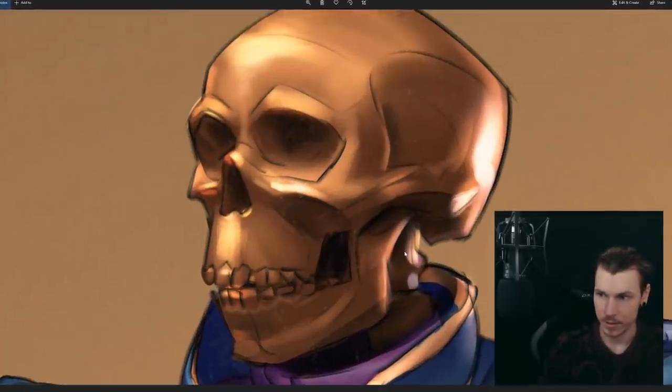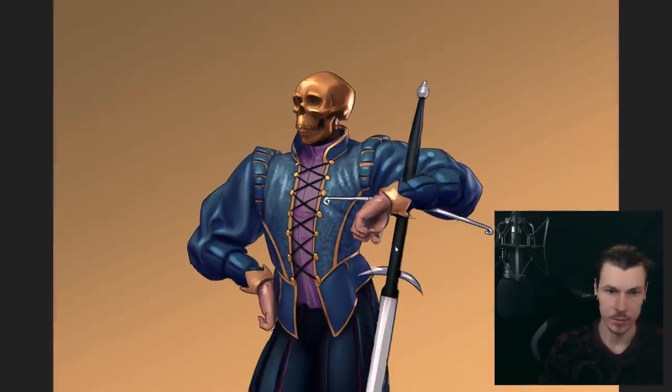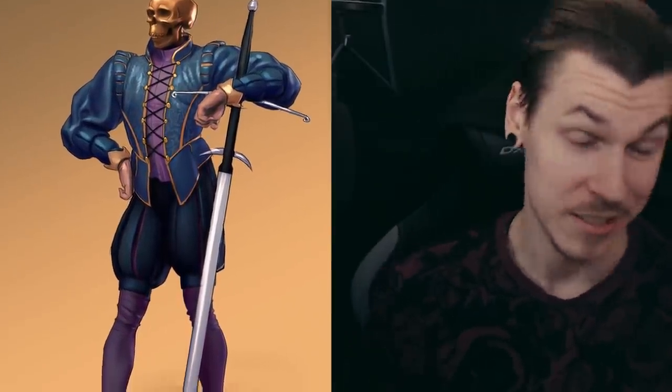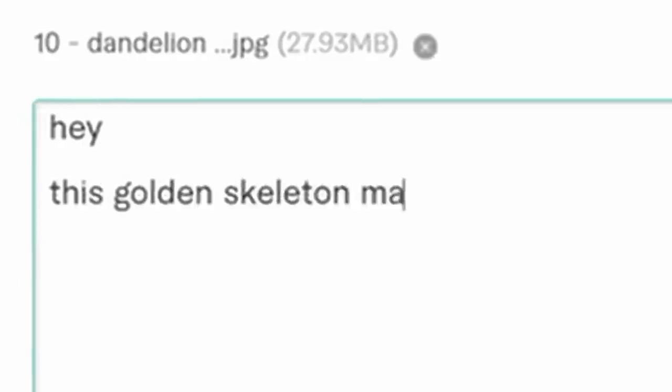This is the final result. Very cool — I'm enjoying the way the materials turned out. It doesn't look very medieval; it looks like a modern version of medieval clothing. Perhaps in 2040 this will be the normal fashion on the streets. This golden skeleton man is enjoying the attention while all dressed up. Enjoy — please enjoy, because otherwise I'll be mad.